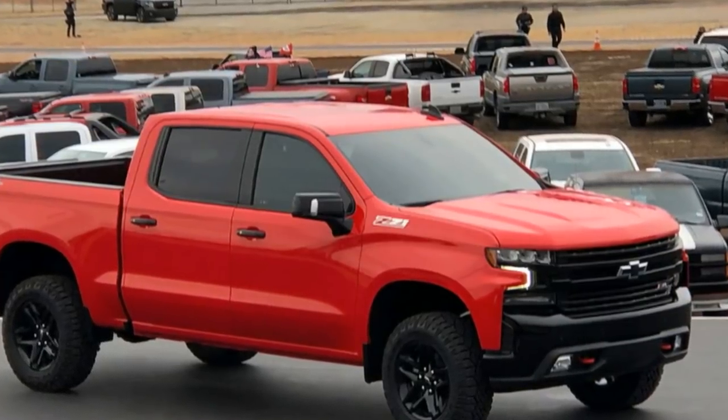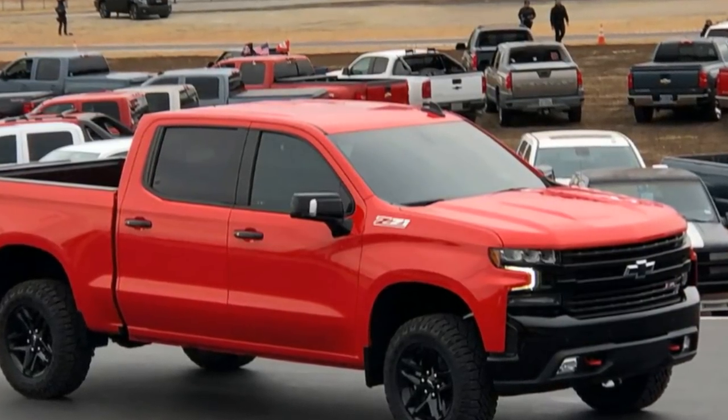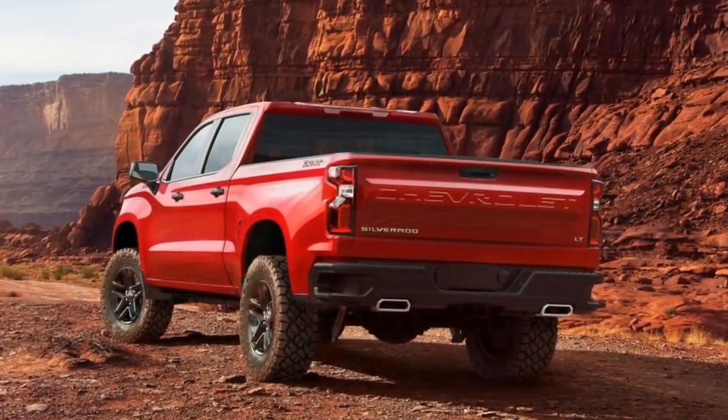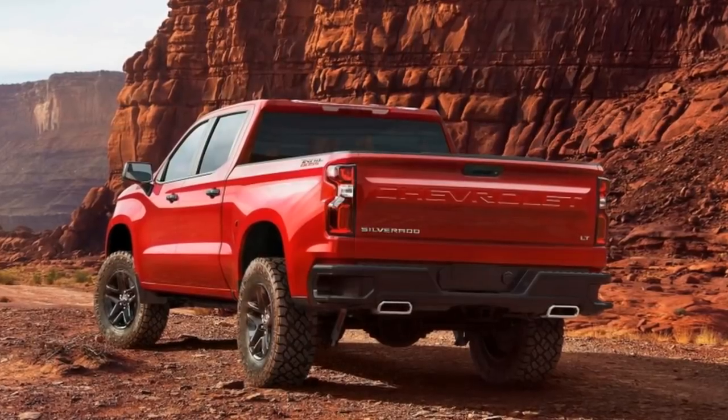TFLTruck.com will be in Detroit, and we will again be the first to bring you all of the details about this truck and all the other new trucks there, including the 2019 Ram 1500.